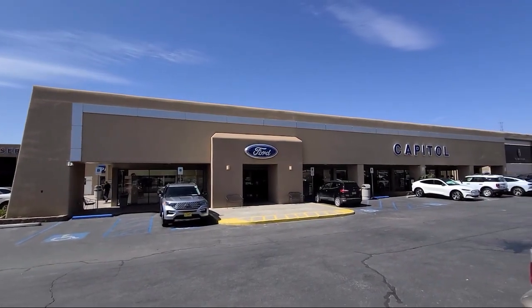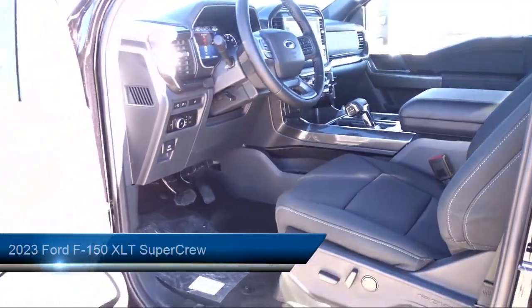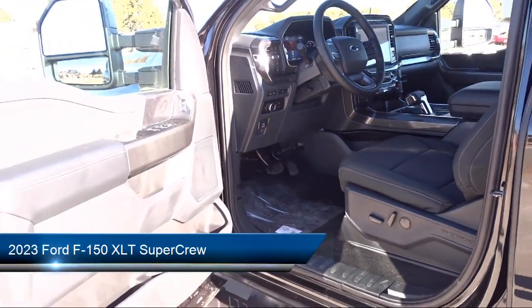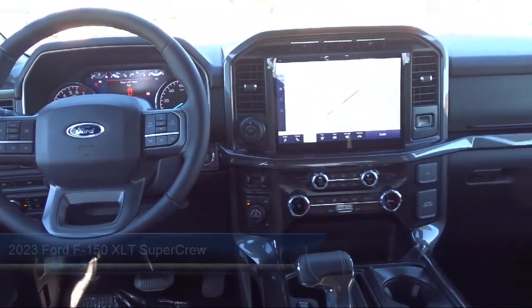Welcome to Capital Ford Lincoln, and here's a look at one of our great vehicles for sale. It comes equipped with LED side view mirror spotlights, chrome bumpers, and the XLT sport appearance package.